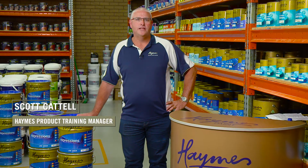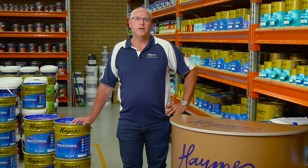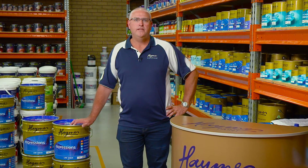Scott here. Today we want to take the new ultra-premium expressions for a road test. Many of you will be regular users of our flagship range and as you're probably aware it's recently received a formulation upgrade, or as we like to say, our best just got better.